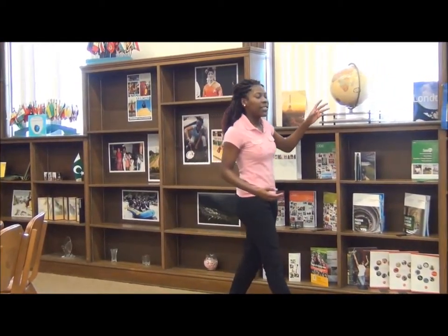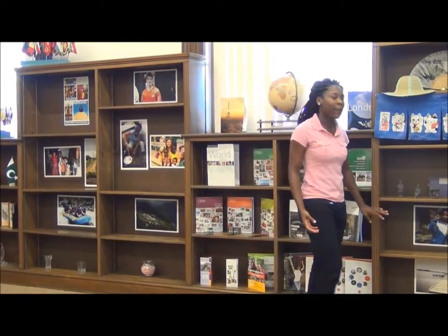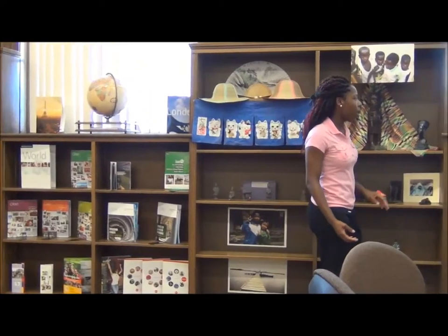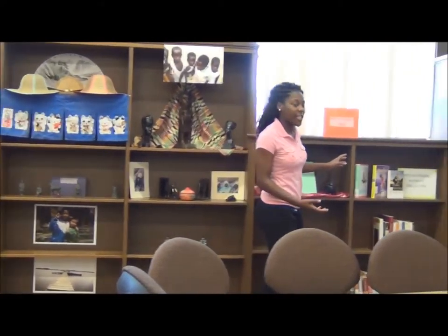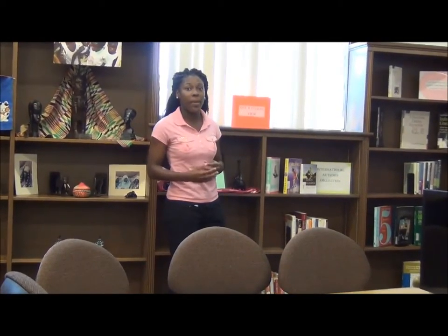Here we have sections where students brought back souvenirs from their travels. Here is Japan. We have here, which is Africa. This section is the International Authors Collection donated by our actual faculty here at Bennett College.